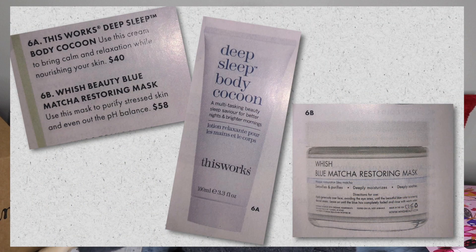For the last three items there were multiple choices. For number six, there were two options and the one I got is the This Works Deep Sleep Body Cocoon — a multitasking beauty sleep savior for better nights and brighter mornings. It's water-based and has glycerin, caprylic triglyceride which is part coconut oil and part glycerin, shea butter, and castor seed oil. There are some ingredients I normally avoid — it has beeswax, which I don't like to put on my body, and I prefer to purchase vegan products. But other than that, there's nothing too crazy that I avoid at all costs.